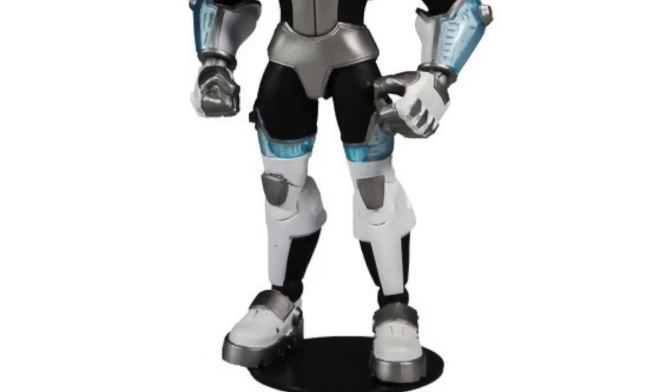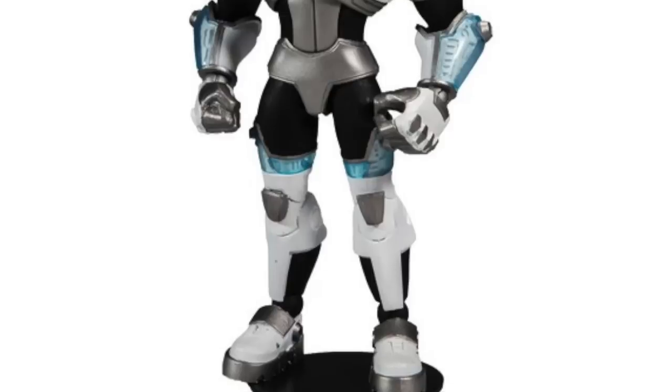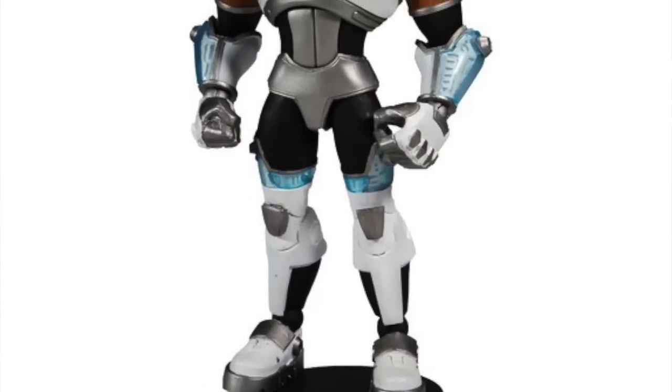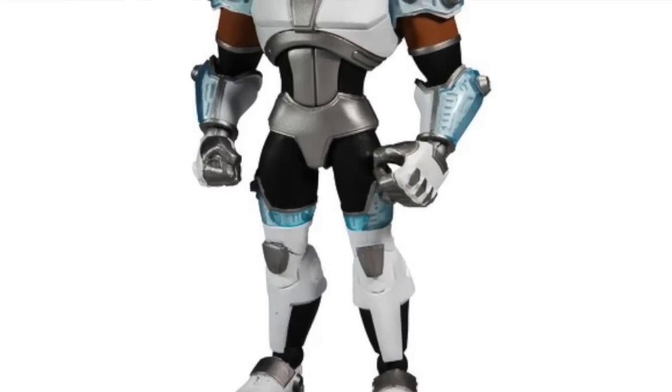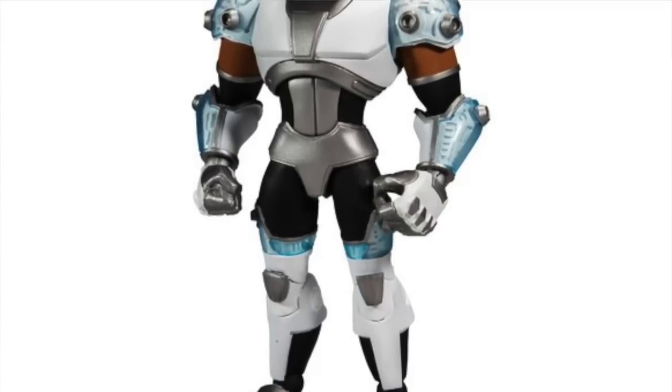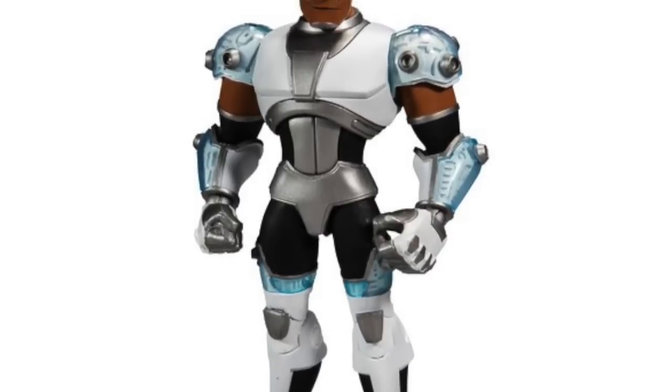According to No Pink Spandex, these two figures will be out by January of next year. For DC Multiverse fans, the Multiverse animated series Teen Titans Cyborg figure is now available for pre-order on Amazon. They appear to be the only ones with it up for pre-order right now and are listing this figure with a September 30th release date.